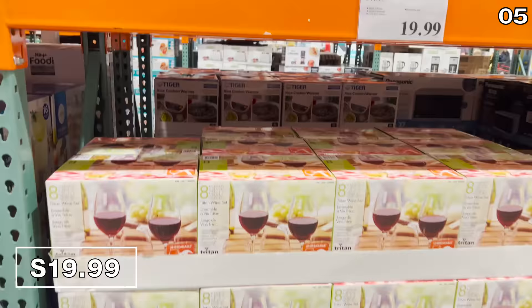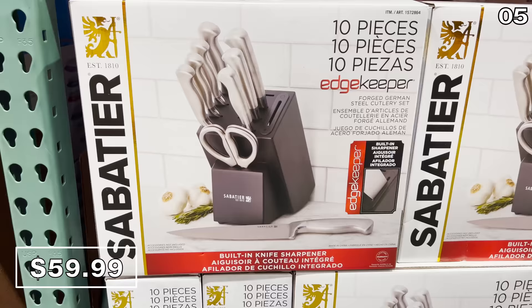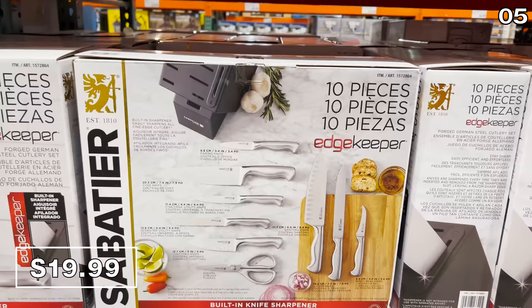This eight-piece Triton wine set for $20 includes four stemless and four stem glasses made from Triton, an unbreakable material that looks like glass. There's also nice value in this 10-piece knife block set for $60. None of the products in this video are sponsored — Costco is not paying me to make this video.